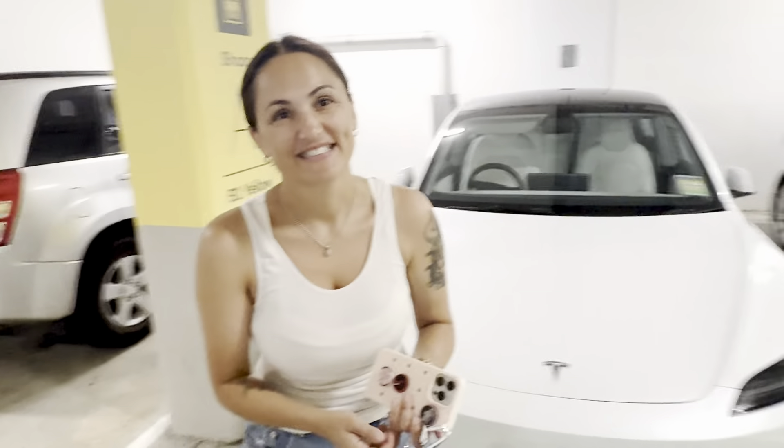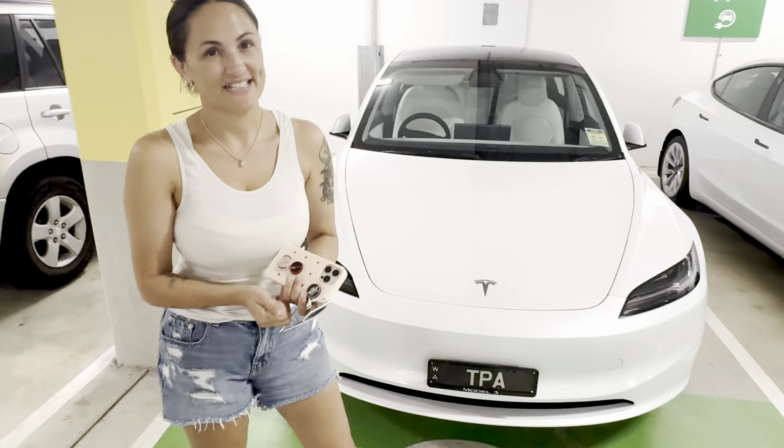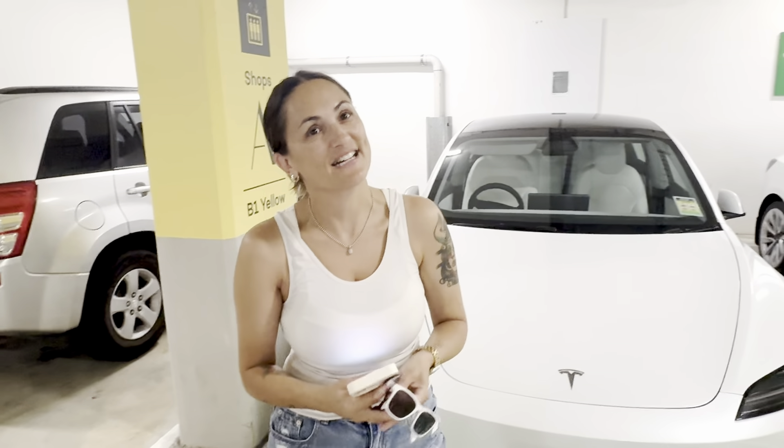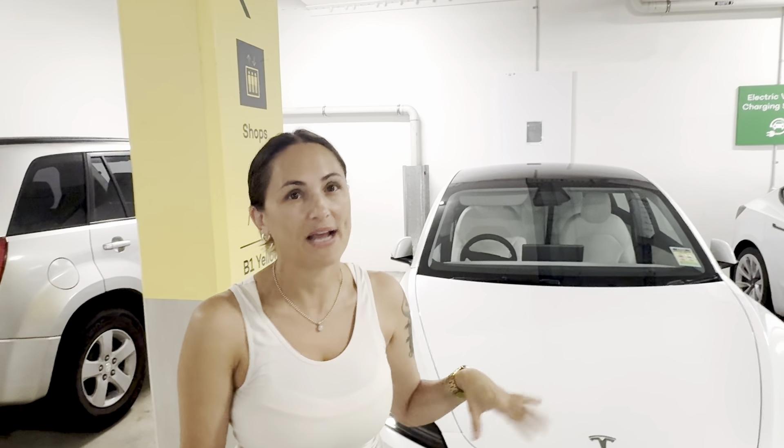Hey, how are you? I'm very well, thank you. Thank you for talking with us. So I understand you've only just took delivery of your white-on-white Model 3. Yeah, I picked up yesterday, so I've had it for about 24 hours now. And so I know it's been a very short time, but how have you found it so far? Love it. I used to have the old Model 3 and I've been driving a diesel car in between, so it's nice to be back in the land of EV. I don't love the interior of the new one as much as my old one, but I love all the new features. The screen in the back is great for the kids. It's definitely a lot more powerful. It's nice to just be driving it.